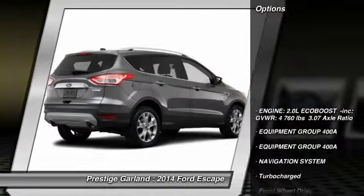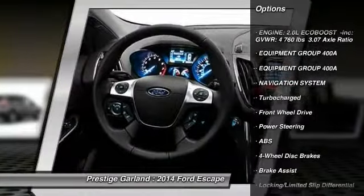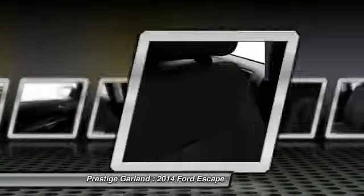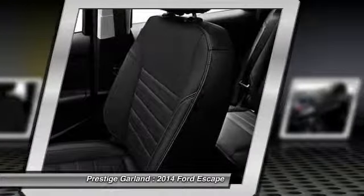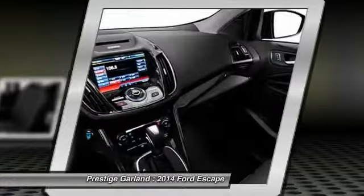Here are some of this vehicle's great options: power liftgate, stability control, traction control, remote engine start, anti-lock braking system, navigation system, steering wheel audio controls, driver airbag, adjustable steering wheel, power steering. This beauty will even make your house keys jealous. Drive it today.